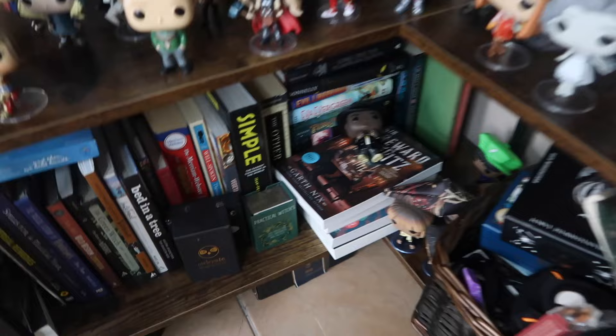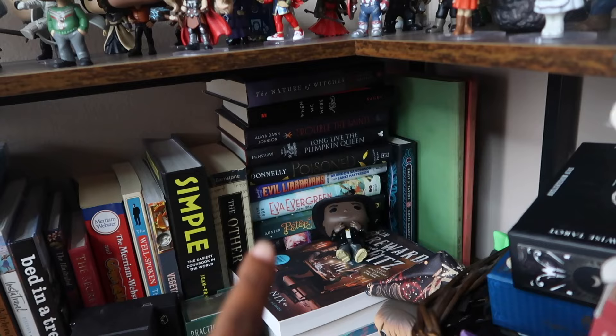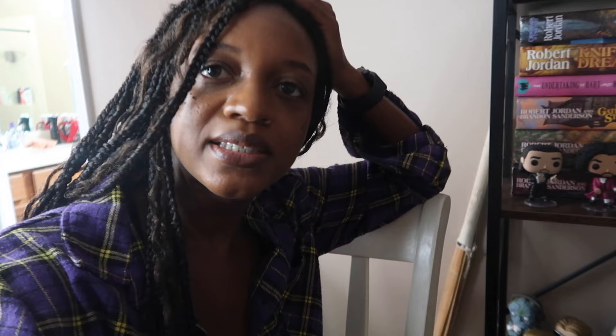There are random things like dictionaries, non-reading books, TBR books, and tarot cards all mixed together, which makes it really difficult to find books. I want to be able to see what I have in a better way. The first step is taking everything off the TBR cart, going through it, and creating a priority TBR of 50 books. Every time I read a book from that list I'll replace it with another book. Let's get to it.